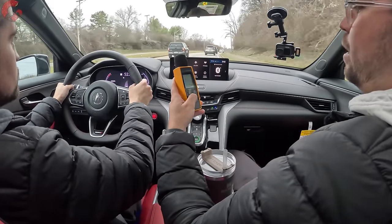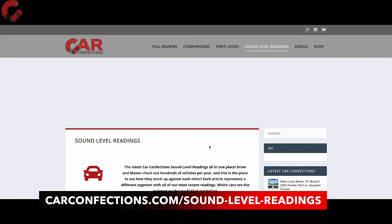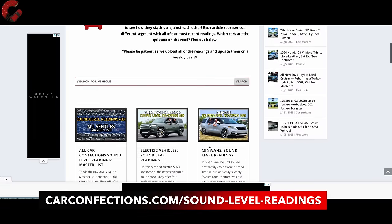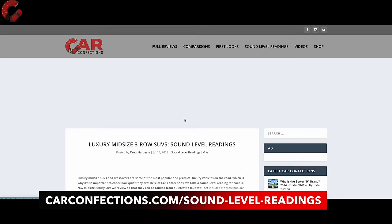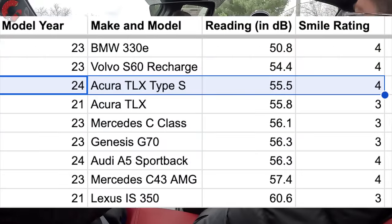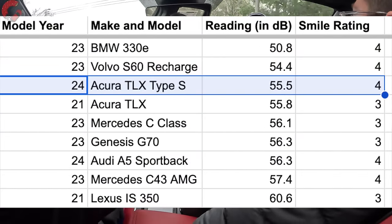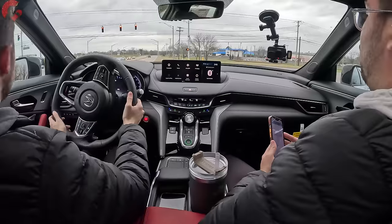The official sound level reading is 55.5 decibels at 55 miles per hour — quite appropriately 'the day of fives.' That is a very good sound level reading, ranking as the third quietest ever tested in this segment, slotting just above the 2021 Acura TLX previously tested.